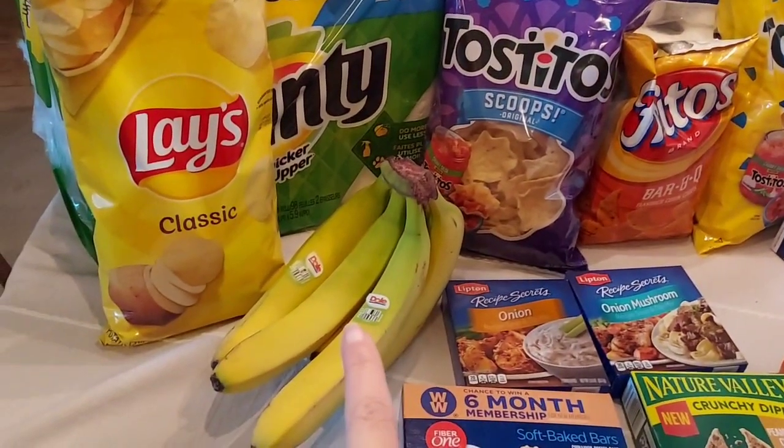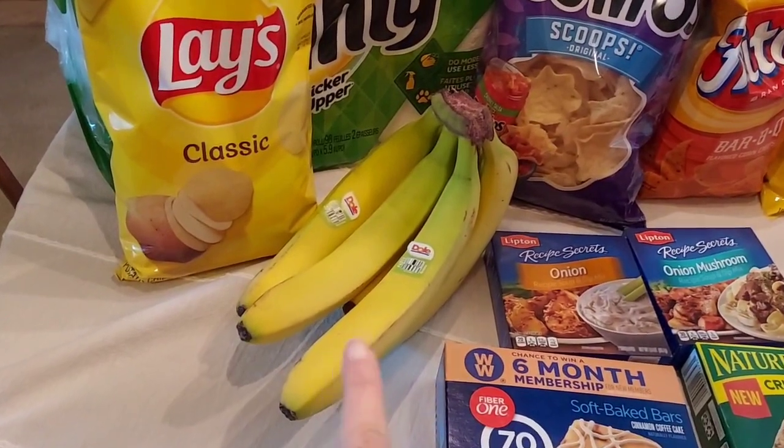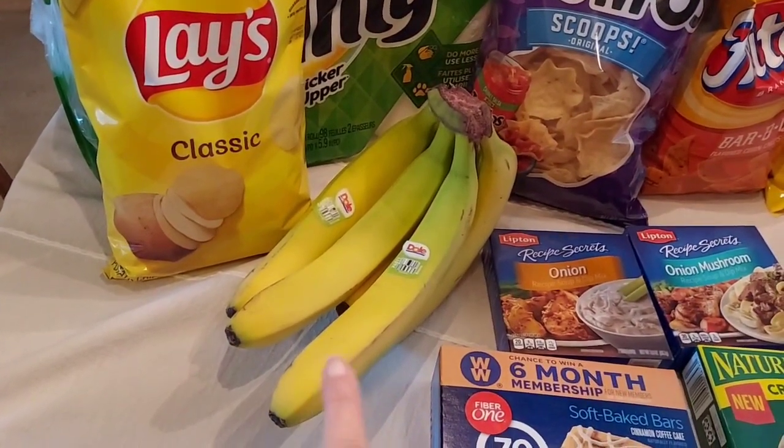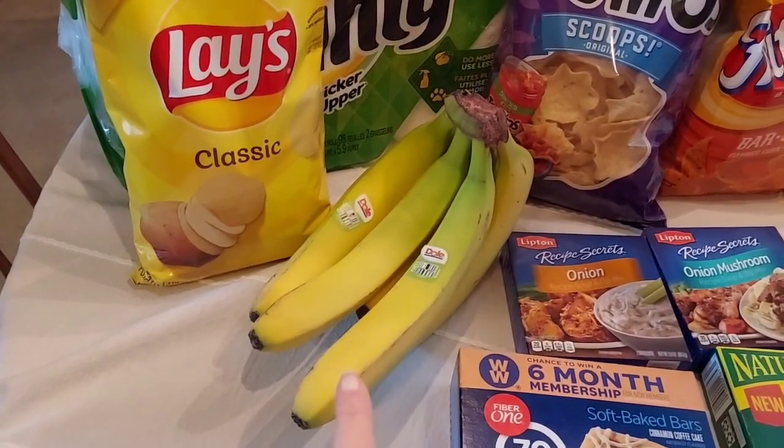I did pick up some bananas because we always need bananas, and these things are ginormous — so big. I didn't want them this big but these were the smallest ones they had.